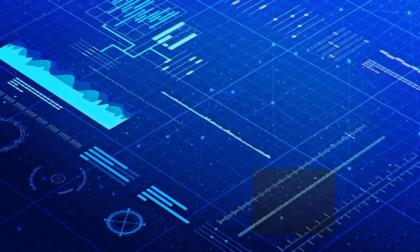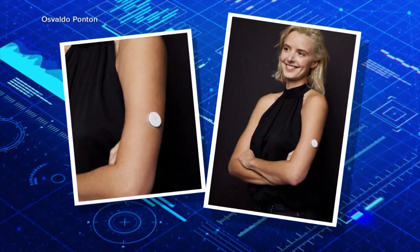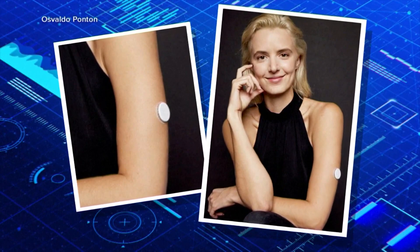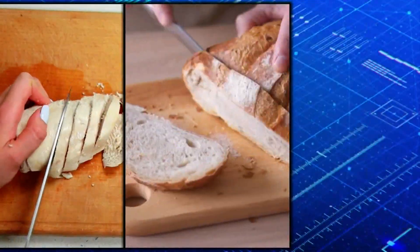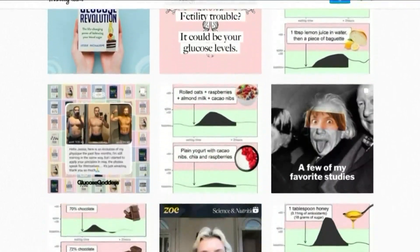Jessie Inchauspi is a biochemist and author who studies the science of healthy eating. She describes herself as a science translator. She wears a continuous glucose monitor that details her body's reaction to proteins, carbs, and sugars, then uses her Instagram to show graphs of her blood sugar levels.